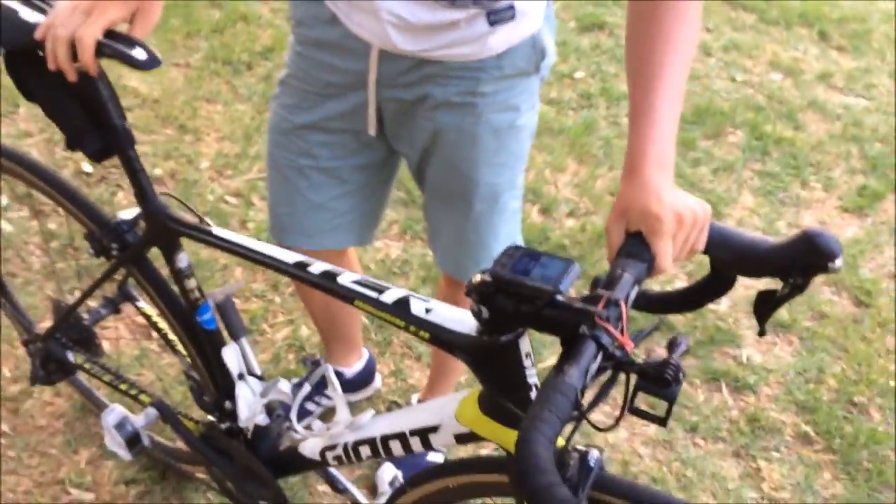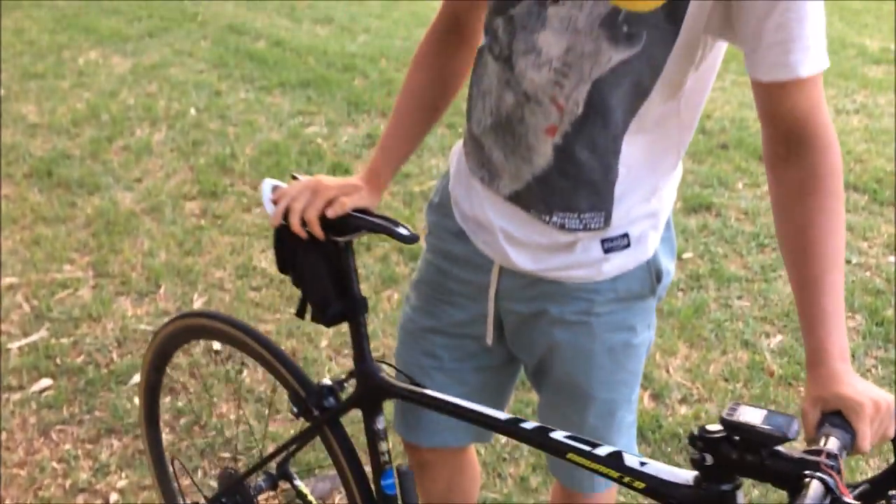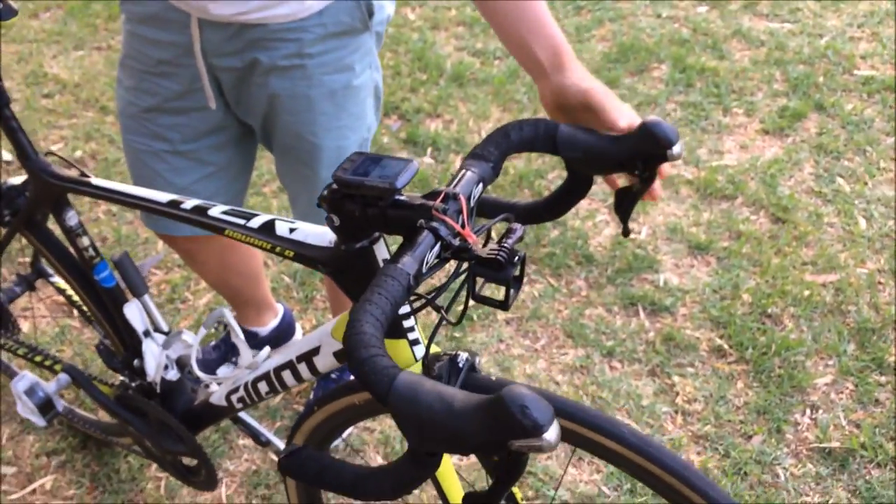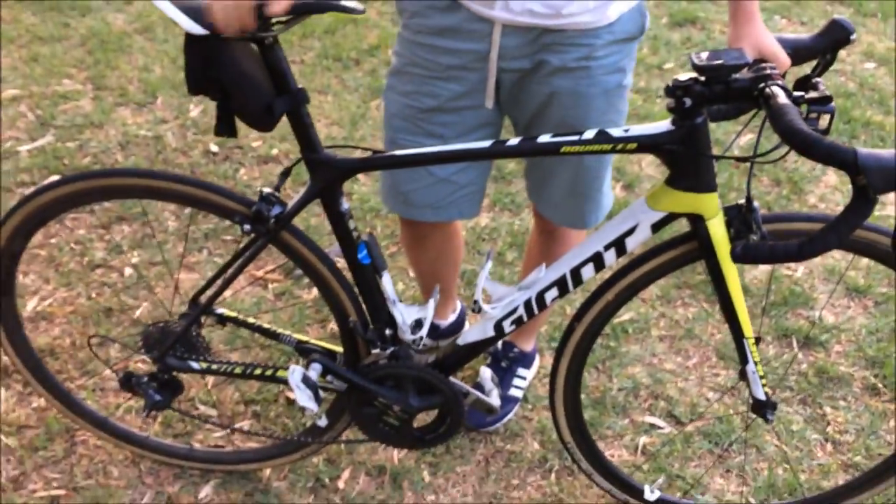I don't have a too aggressive position. The frame is a medium. My saddle height is very low compared to most people. I have a decently aggressive position with the handlebars, but nothing too crazy. So yeah, there we have it — the TCR Advanced Pro 2 that gets me my KOMs and primes.